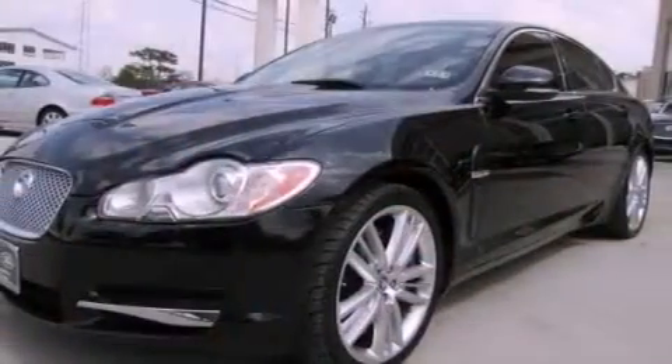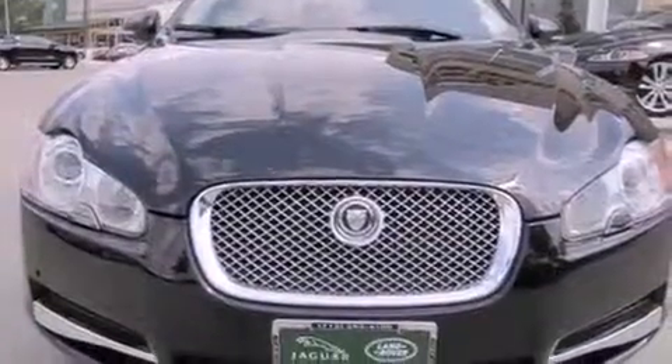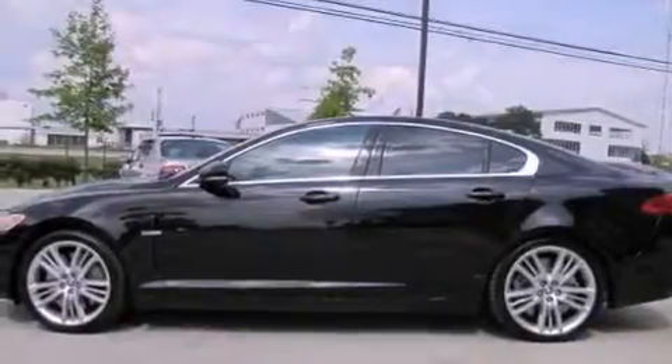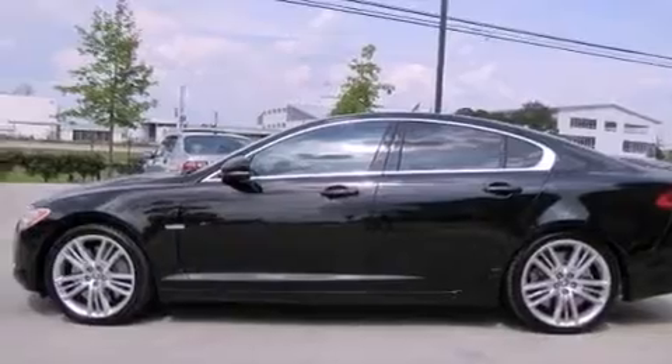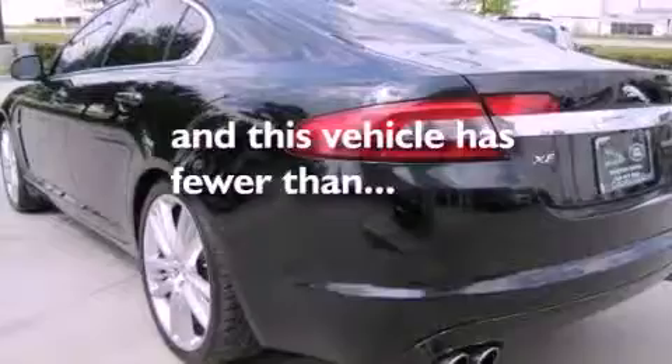The following features are also included: steering wheel memory settings, air conditioning with automatic climate control, cruise control, a CD player, a passenger side vanity mirror, a security system, rear fog lamps, traction control, a split folding rear seat, and this vehicle has fewer than 26,000 miles on the odometer.